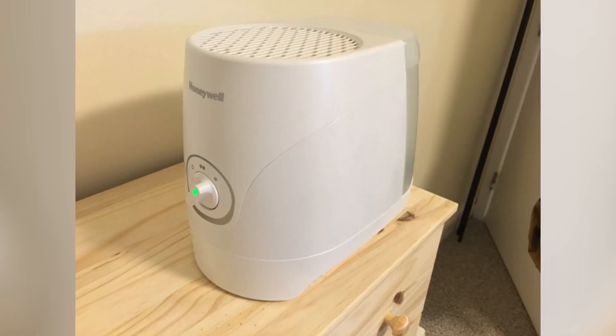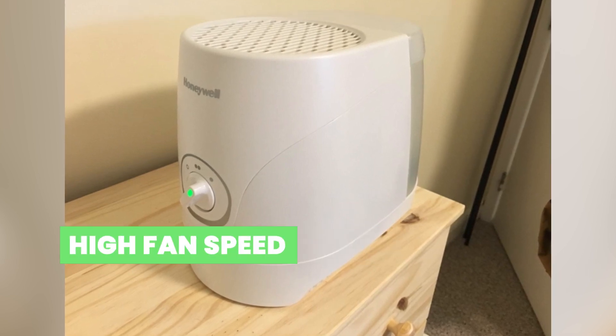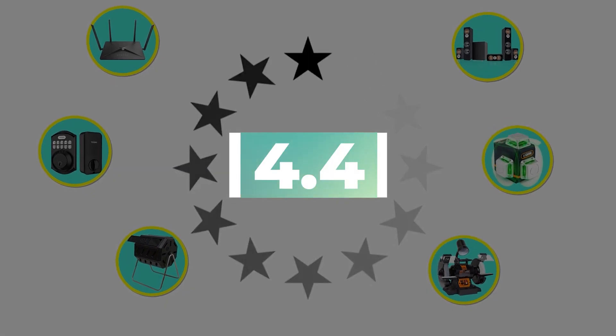Here are the main features of this product: simple control knob and high fan speed. This product's customer review is 4.4 out of 5.